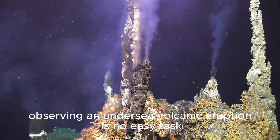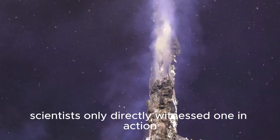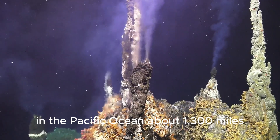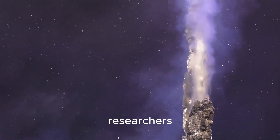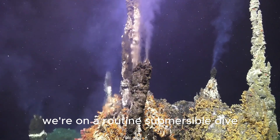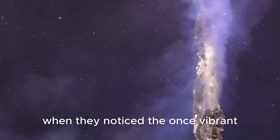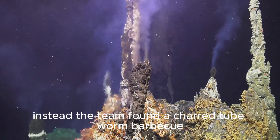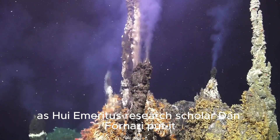Observing an undersea volcanic eruption is no easy task. Scientists only directly witnessed one in action for the first time on April 29th, in the Pacific Ocean about 1,300 miles (2,092 kilometers) west of Costa Rica, where researchers partnering with the Woods Hole Oceanographic Institution (WHOI) were on a routine submersible dive to collect data on the East Pacific Rise when they noticed the once vibrant vent areas were no longer teeming with sea life. Instead, the team found a charred tube worm barbecue, as WHOI emeritus research scholar Dan Fornari put it.